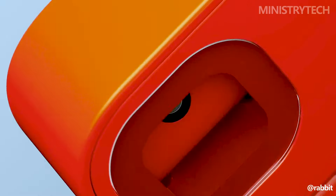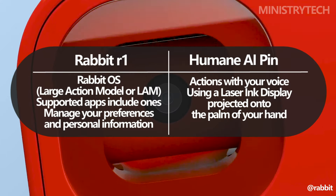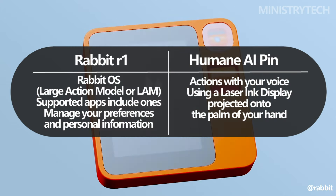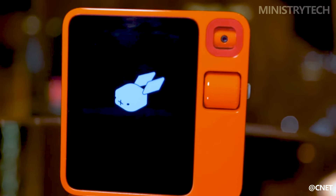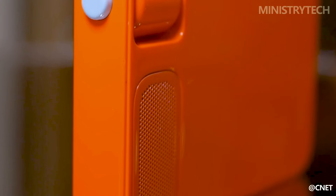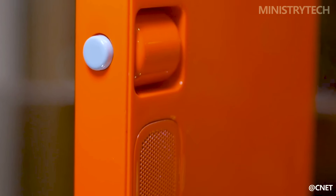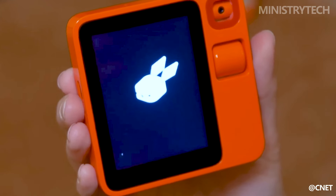The LAN, or Large Action Model, that powers Rabbit OS — the operating system of the Rabbit R1 — powers the device. Through the LAN, Rabbit OS is able to learn how you use apps and services, which enables it to perform tasks like flight booking, Photoshop image editing, and music and movie streaming on your behalf. Applications for food, ride-sharing, maps, shopping, travel, music, generative AI, and other topics are supported. To transfer control, simply sign into each app once via the Rabbit Hole web portal, then use your voice to instruct the Rabbit R1 to finish a task. Through the Rabbit Hole, you can view your previous interactions with the Rabbit R1 and manage your preferences and personal data.